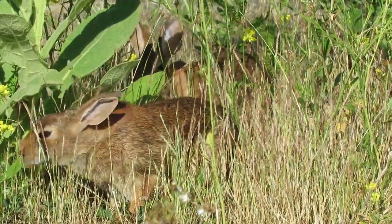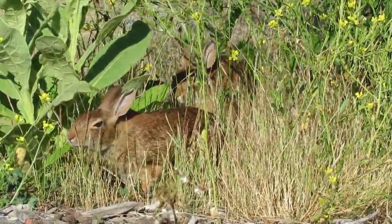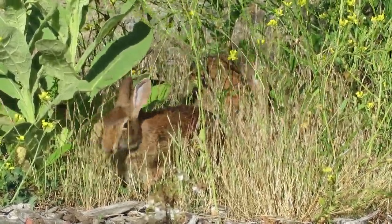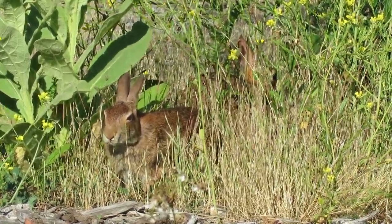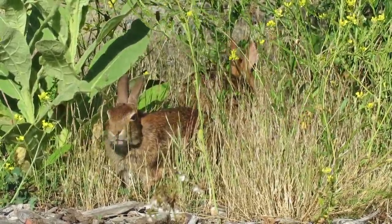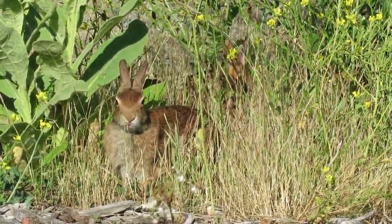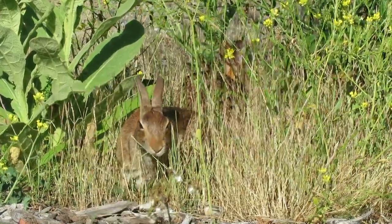Posing right here. Got enough cover — they can stay pretty well hidden. A bunny's just having a good feed. Barn swallows sailing by. His buddy's behind him there, he's eating too. Got two rabbits and several swallows.